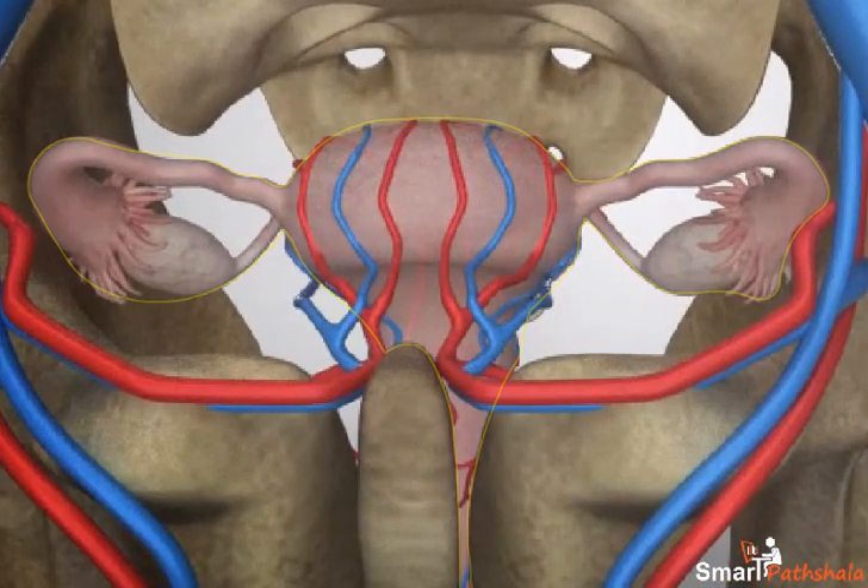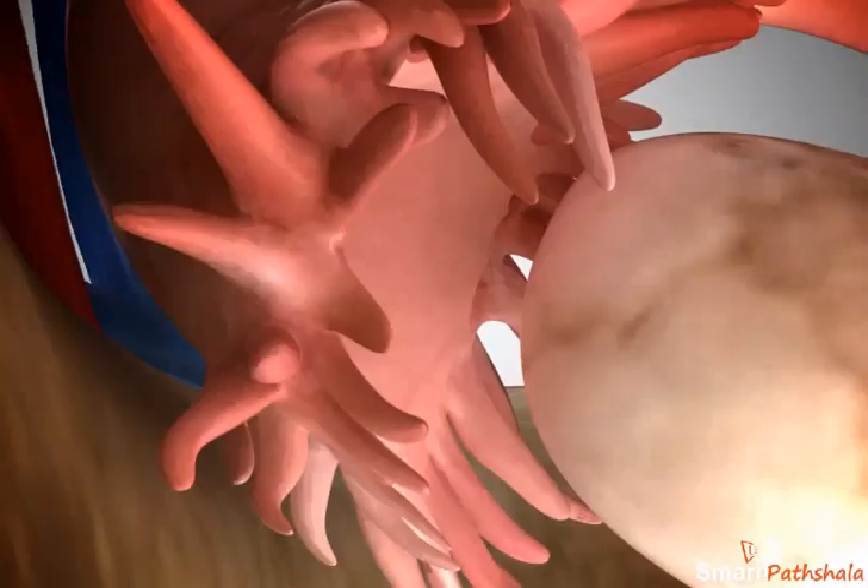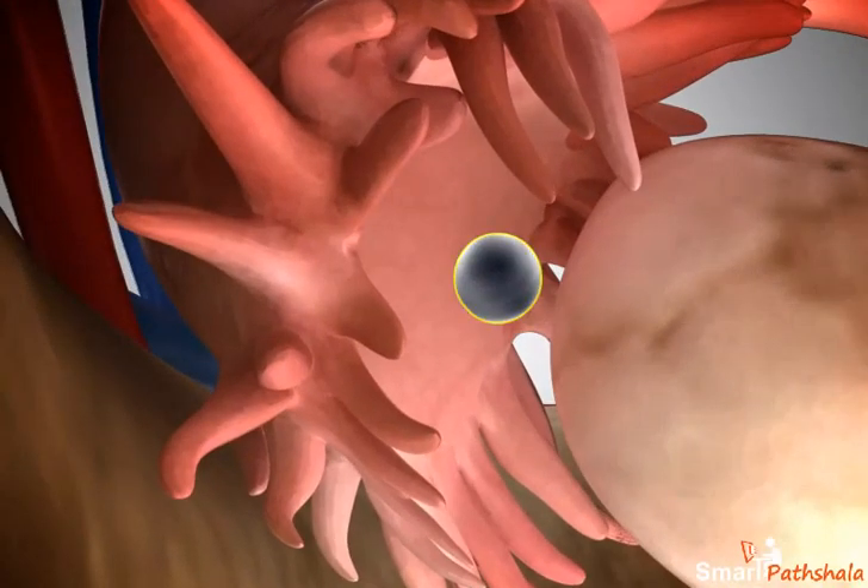The oviducts or fallopian tubes in some women are blocked. As we learnt that fertilization takes place in fallopian tubes, the women with blocked oviducts will not be able to bear babies because sperms cannot reach the egg for fertilization.